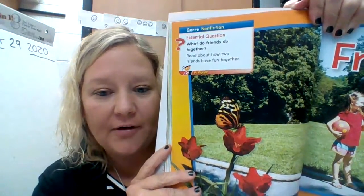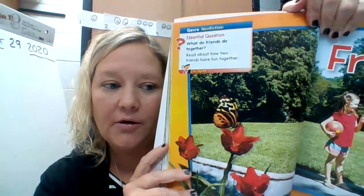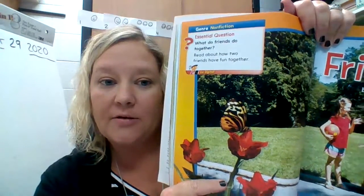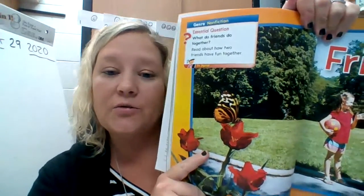Our essential question is, what do friends do together? So that's what we're going to be learning about. I want you to follow along when I read and pay close attention to what friends do together.